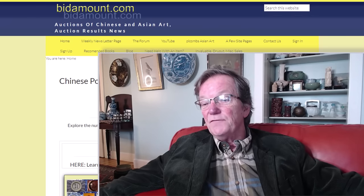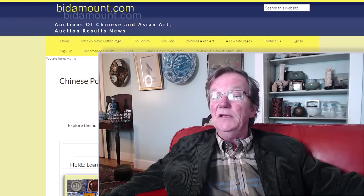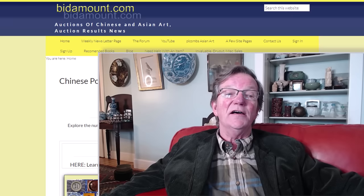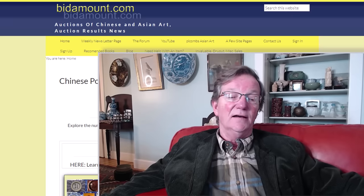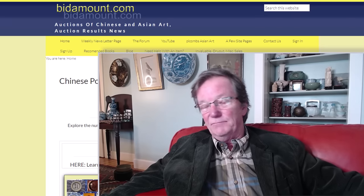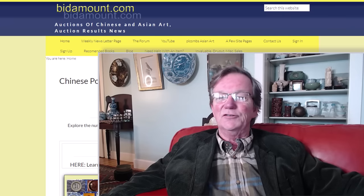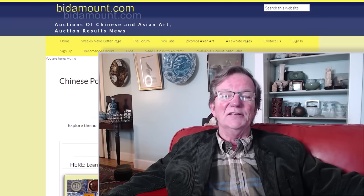Well, here we are. It is Friday, November 24th, 2023 — the day after Thanksgiving. I hope you all had a great Thanksgiving. We did. Got most of the kids together at a friend's house, had about 16 or 18 people for dinner. It was a good crowd, we had a wonderful time, and I hope you all did as well.